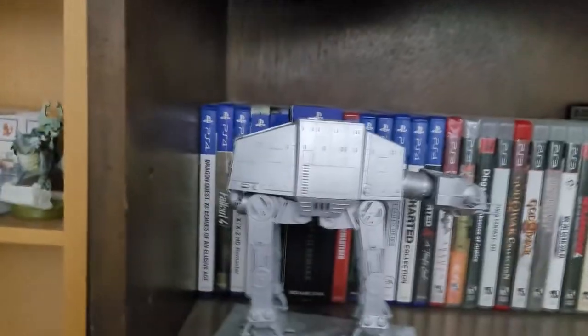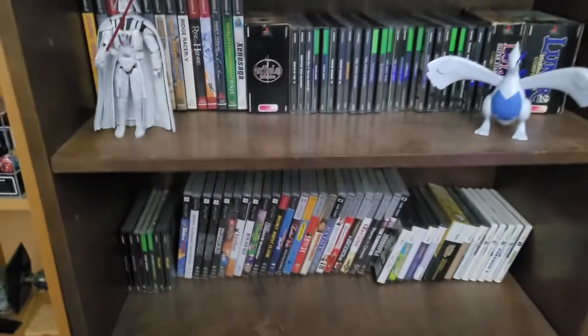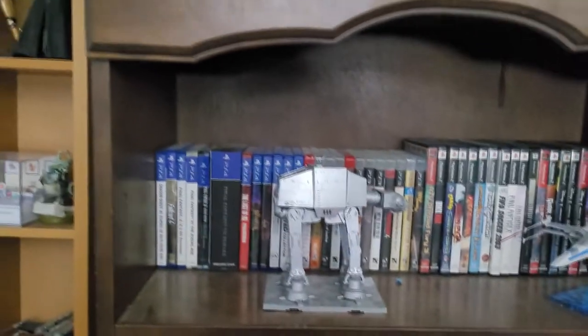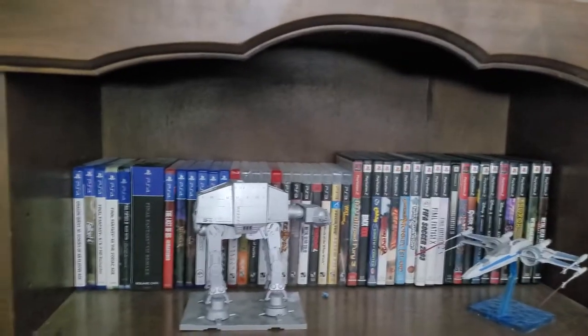So moving on here we have my video games, which are all on this bookcase here. Quick note on this bookcase — this is actually an antique that I got when my grandmother passed away, probably about 10 years ago or so. This is an antique that my family has had since the 1940s. So this is an old piece of furniture, and I really like that I can put my video games in it.